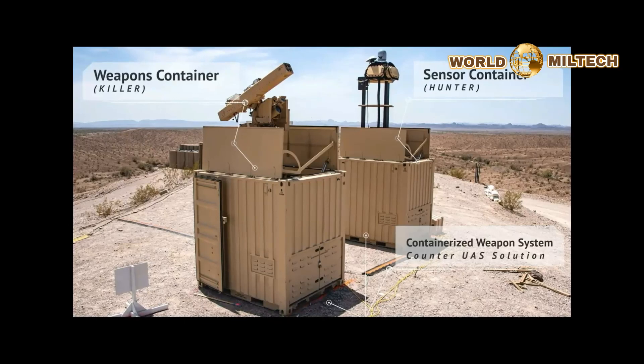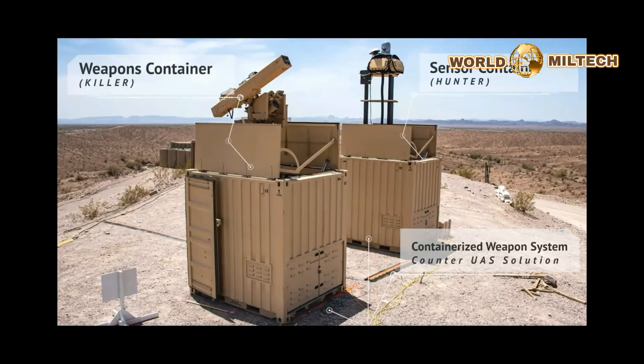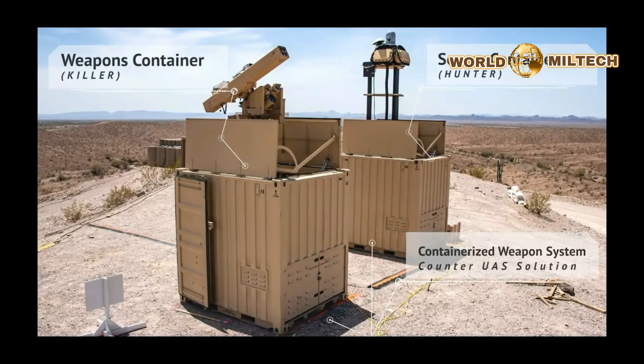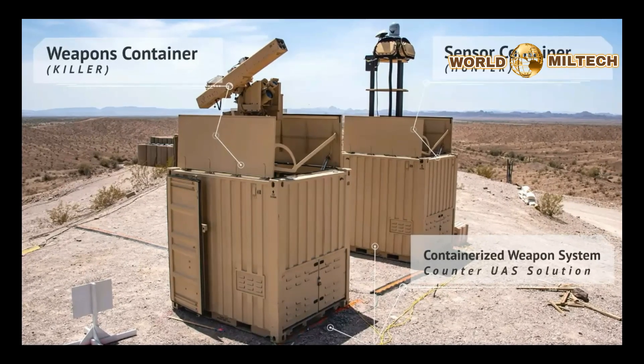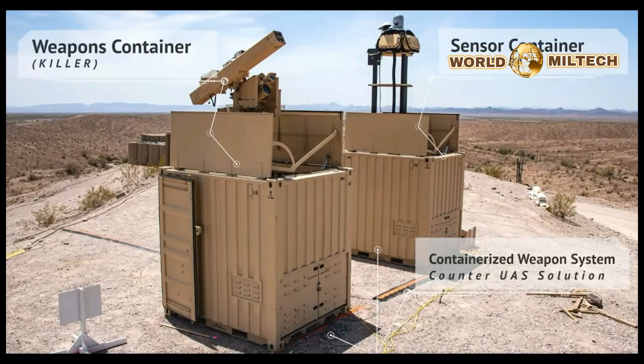The CROWS-2 in this case has an additional sensor or other type of system fitted. This could be for helping with tracking enemy drones and/or lasing them with a laser for the rockets to home in on. The remotely operated weapon station has its own electro-optical and infrared cameras already built in, too.